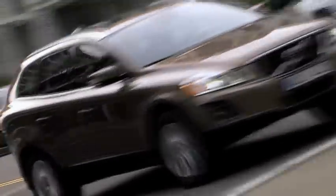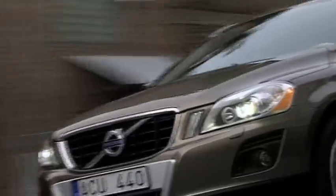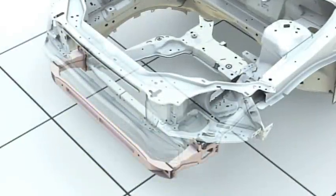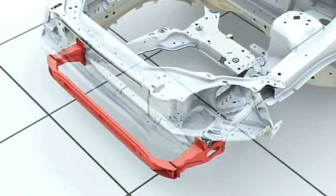In consequence with its crossover characteristics, the new Volvo XC60 has high ground clearance and relatively high positioned bumpers, higher than on many conventional passenger cars. To compensate for the difference, the front structure has been supplemented with an extra cross member, positioned on a lower level.